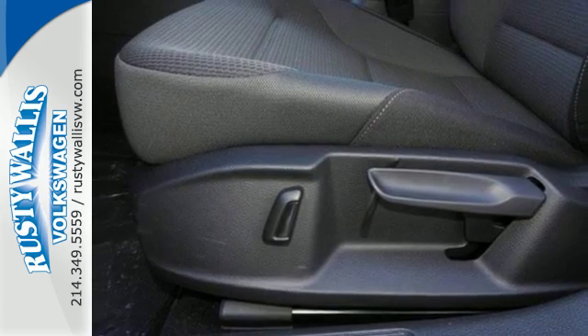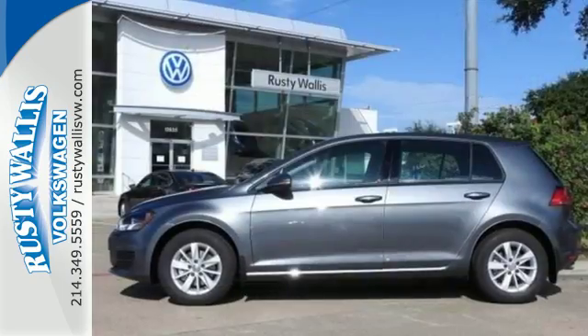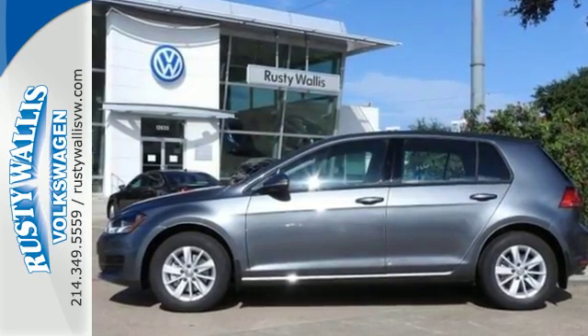Plus you get endurance for every outing with its turbocharged engine. Do it all and look good doing it in this efficient and lively Volkswagen. Take it for a test drive.